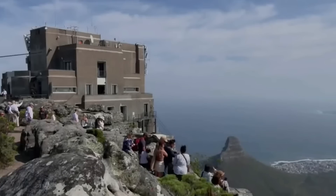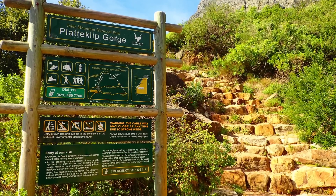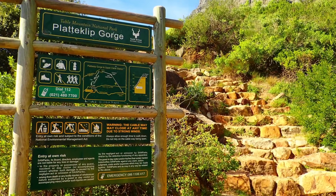Thankfully, emergency responders arrived quickly to fight the fire. While that fire was going on, there were about 400 people trapped on top of the mountain. Some of those visitors waited for the cableway to resume operations, but many chose to descend via the Platteklip Gorge Trail — a steep, tough, direct route down the mountain.